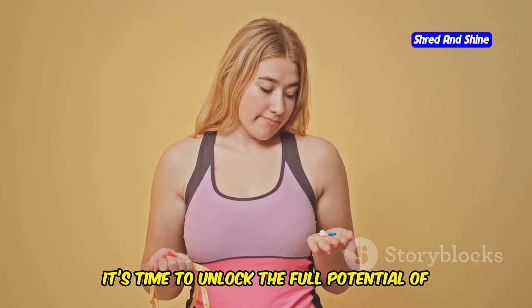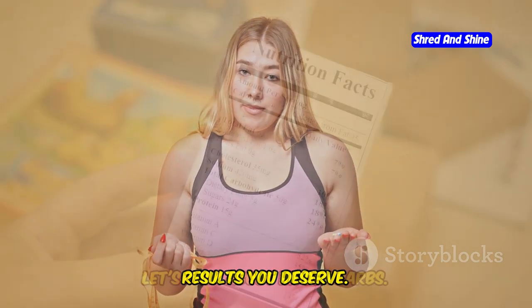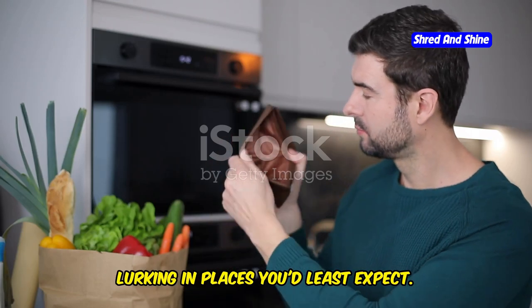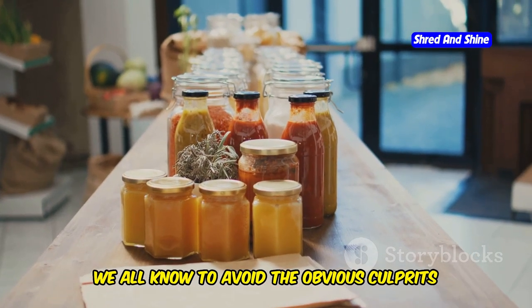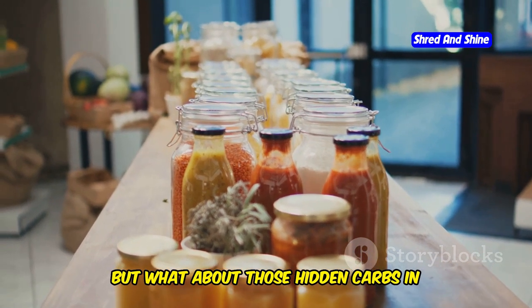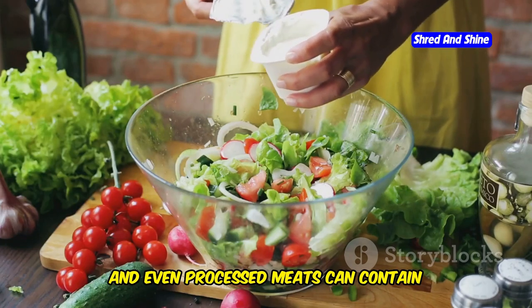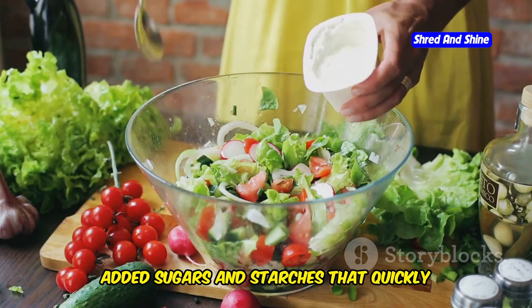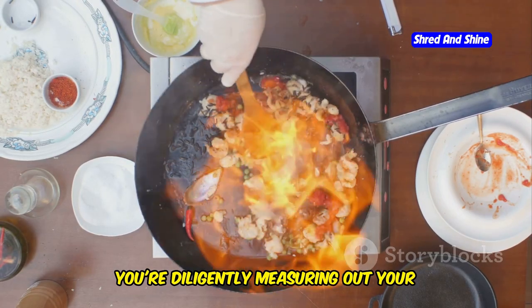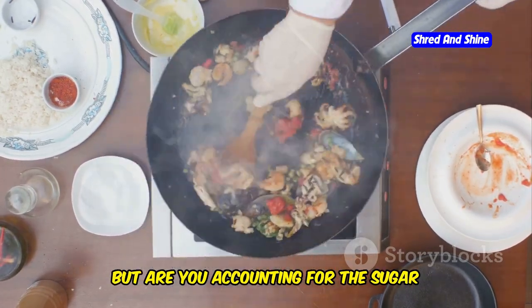It's time to unlock the full potential of ketosis and start seeing the amazing results you deserve. Let's talk about hidden carbs. Carbs can be sneaky, lurking in places you'd least expect. We all know to avoid the obvious culprits like bread, pasta, and sugary treats, but what about those hidden carbs in processed foods and sauces? Many condiments, salad dressings, and even processed meats can contain added sugars and starches that quickly kick you out of ketosis.